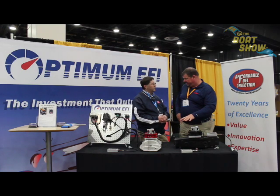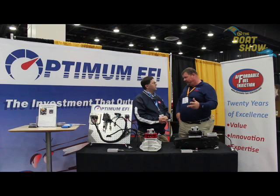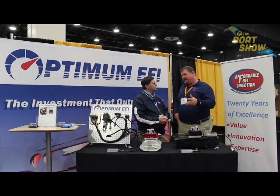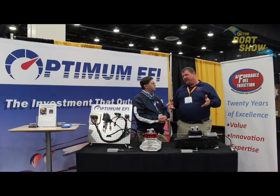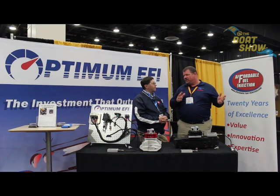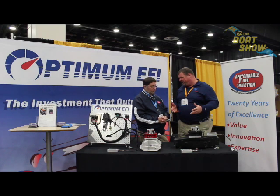About $1,500 an engine. That's it. And that increases the value of the boat right out of the gate. Forget about the fuel efficiency, forget about the ease and comfort of just turning the key. All of those benefits come to you, plus the value of the boat goes up as well. So you're going to make up that $1,500 an engine pretty quickly.